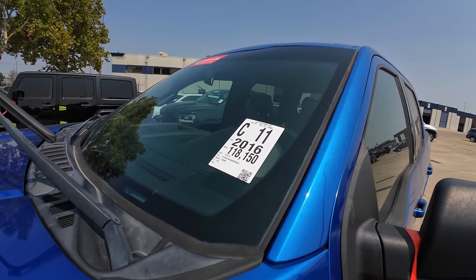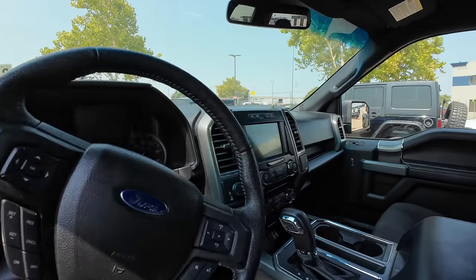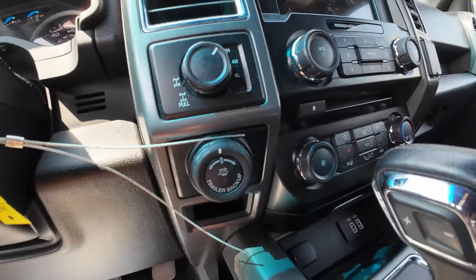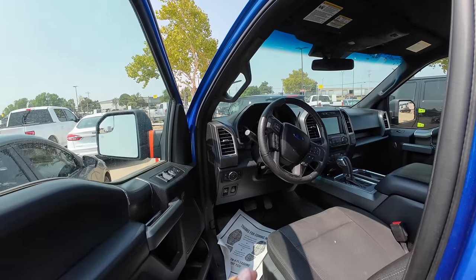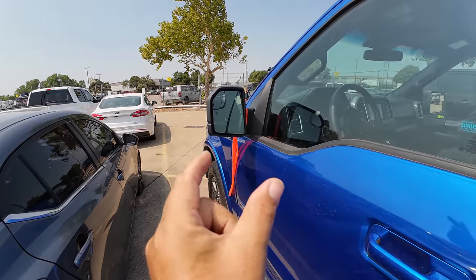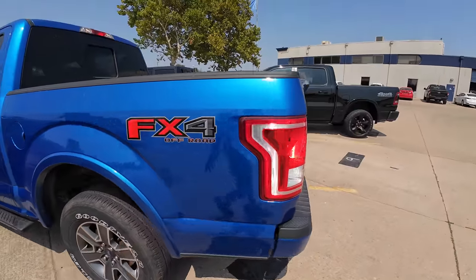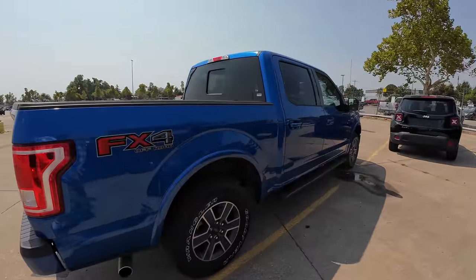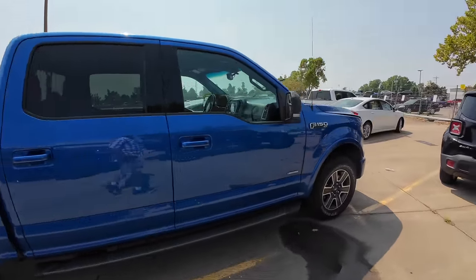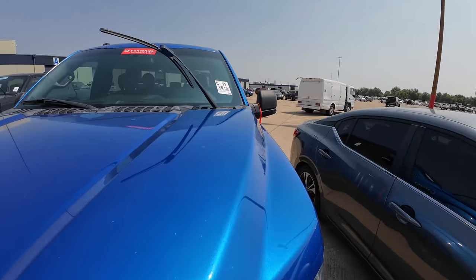Here's another STX — a 2016 with 118,000 miles. EcoBoost — could be the 2.7 or 3.5. It's four-by-four, got the trailer backup, but again no visible trailer brake. I'm wondering if they've somehow integrated the trailer brake into that system and I'm just not aware of it. I find it so hard to believe that all these trucks are set up for towing but have no trailer brakes. It's an XLT EcoBoost.